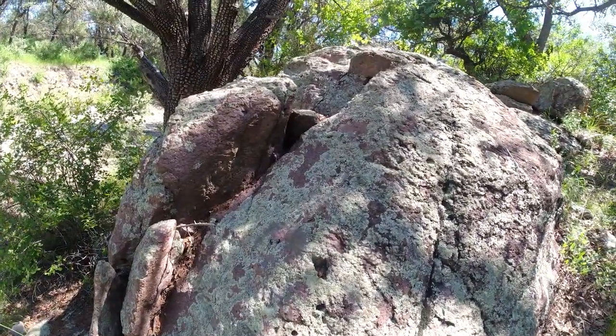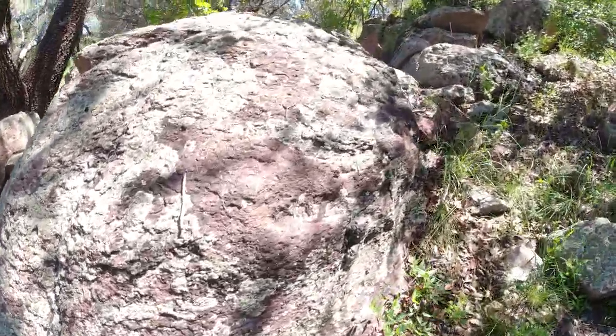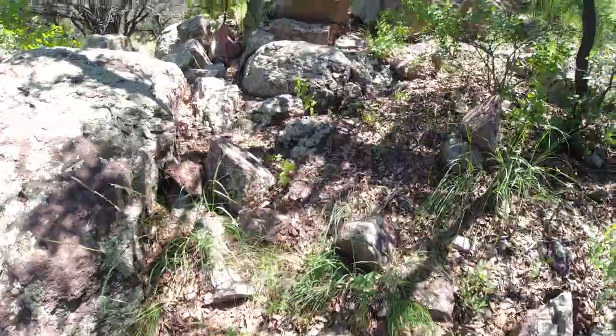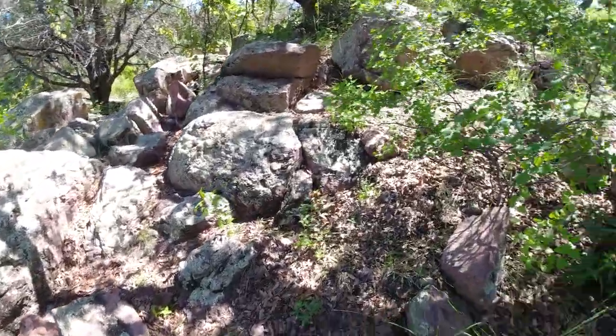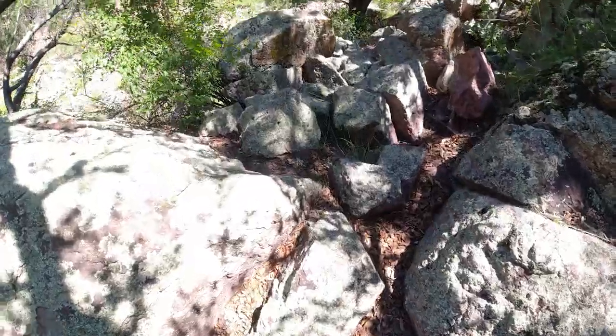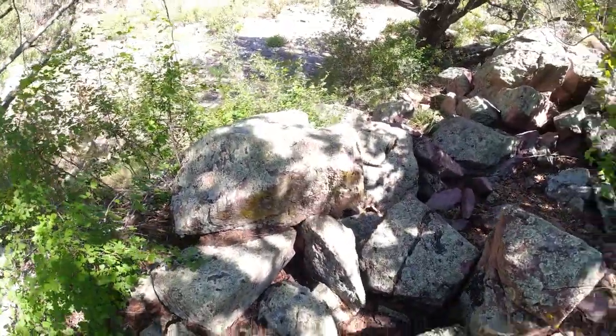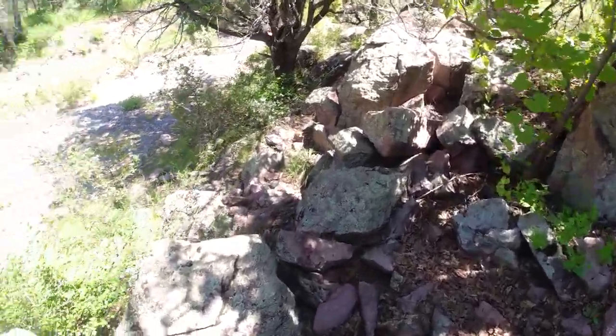This is perfect habitat for the banded rock rattlesnakes. They literally will blend right in to these rocks. These snakes have amazing camouflage, and if they don't rattle, you can walk right by them. It's pretty incredible.